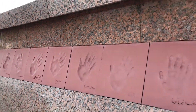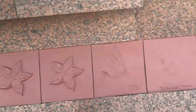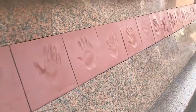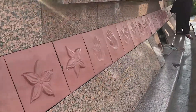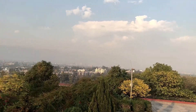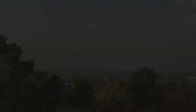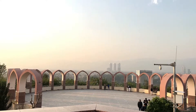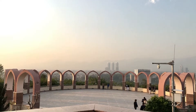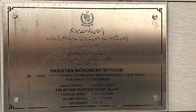The handprints that you can see here are ones that have been created by this monument, which built its own craft. This monument was built in a unique design. The construction began on 25 May 2004.